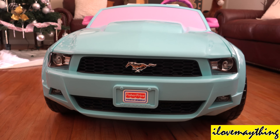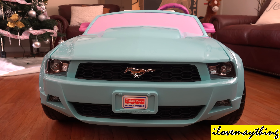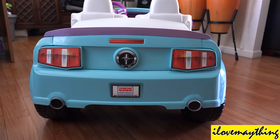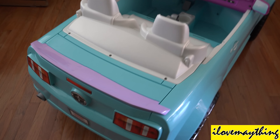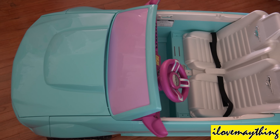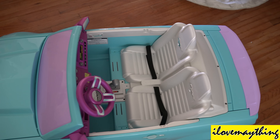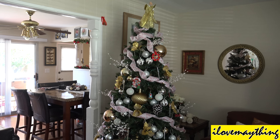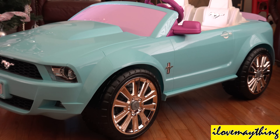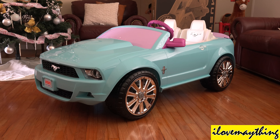It's a beautiful front, don't you think so? Well, there you have it kids — it's a 2015 Ford Mustang Power Wheels!